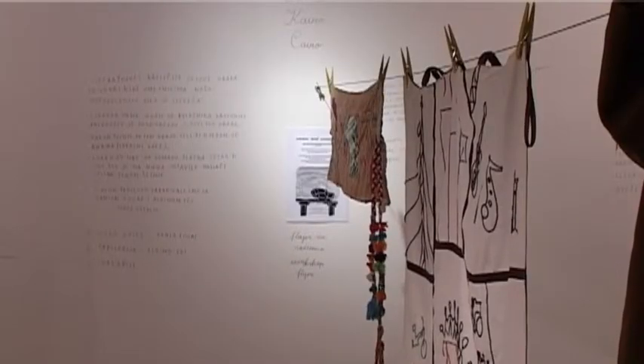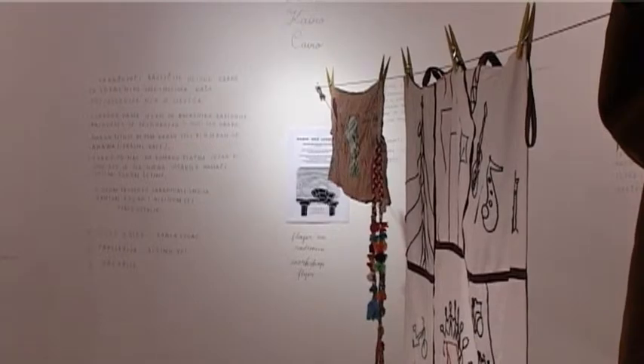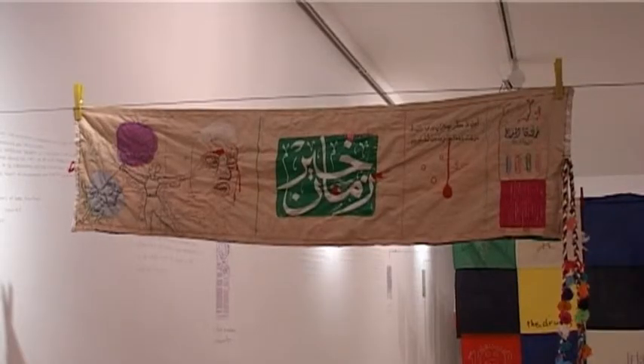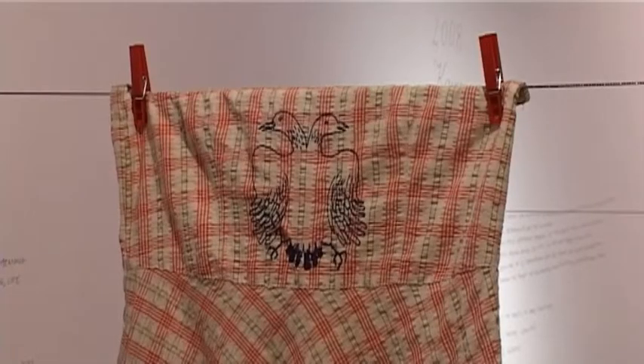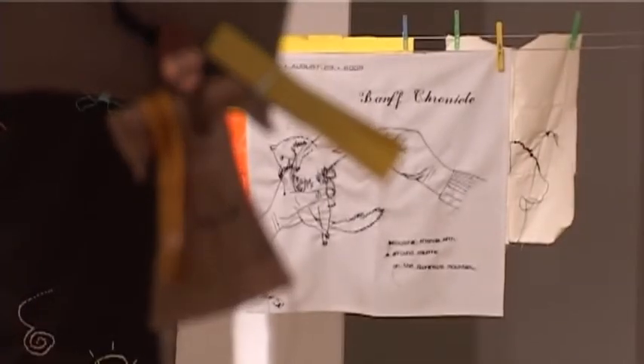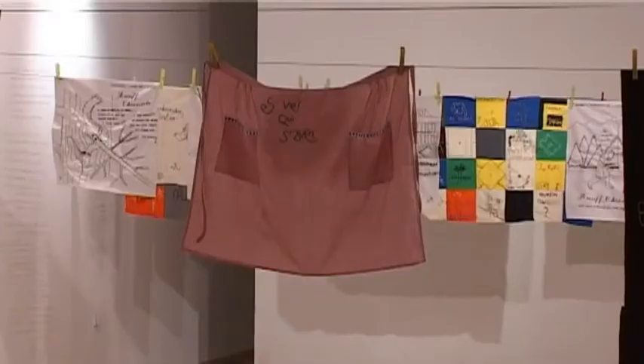Real-time documentary embroidery is basically a traditional technique put into a new context, which means we go in public space and we embroider what we see. Usually we do it in a group, we invite people to join us, and it's a way for us to make note, to document the social reality — usually of some sort of neighborhood that's in mid-transformation, going through an urbanistic plan, gentrification, or some sort of degradation.